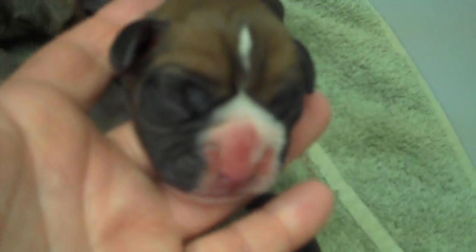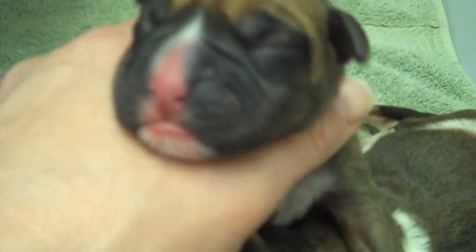Okay, so we've got the first plain fawn boy, the flashy fawn boy, and the second plain fawn boy.